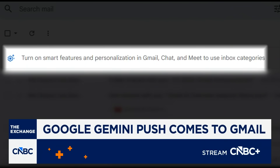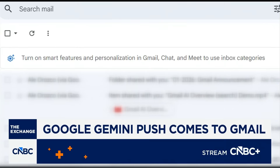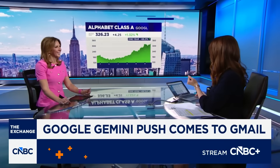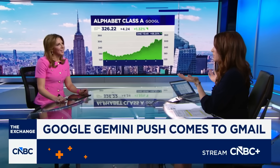Depending on your account settings, turning off these features may also disable some of Gmail's built-in organization, like those primary, promotions, and social tabs, which can make the experience feel a lot noisier — you go from inbox zero to inbox 15,000, like that. Okay, which might be why some people have traded. But I'm confused — I thought we already had these features.